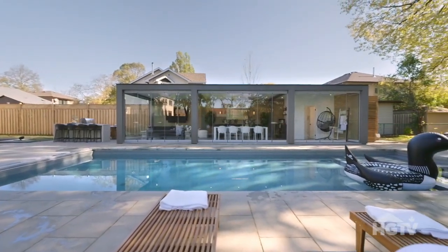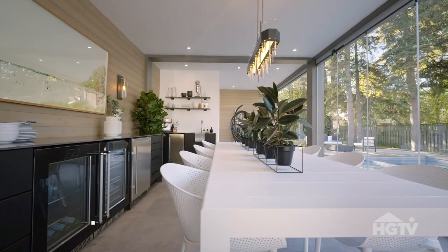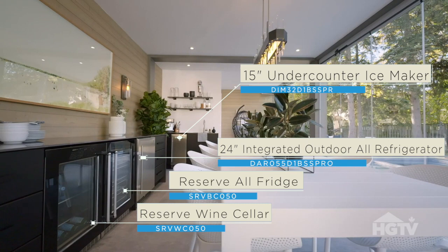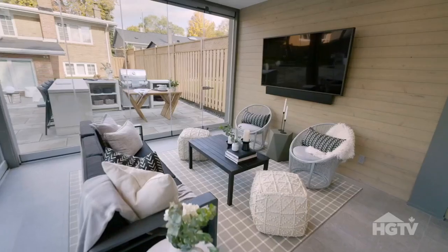We've got a beautiful lanai which is essentially another home. We have a washroom inside, we have a kitchenette, and a living space.